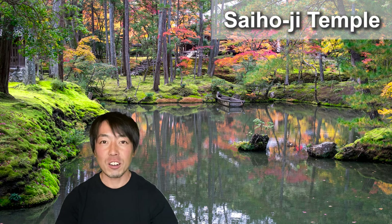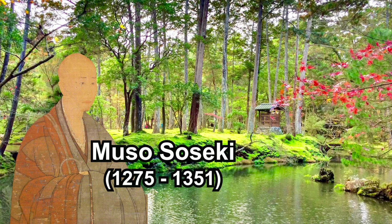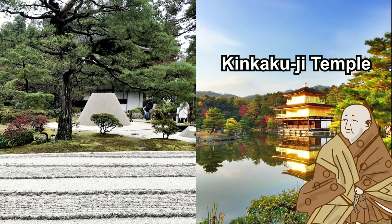Number three: the garden at Saihoji Temple. Also known as Moss Temple, Saihoji has the most famous moss garden in Japan, and the temple is listed as one of the world heritage sites of Kyoto. The garden was created by the famous Buddhist monk Musou Soseki more than 600 years ago. His gardening was so excellent that even the shoguns, the head of the military government, came to learn the garden design, and they later created the famous gardens at Kinkakuji and Ginkakuji Temple.